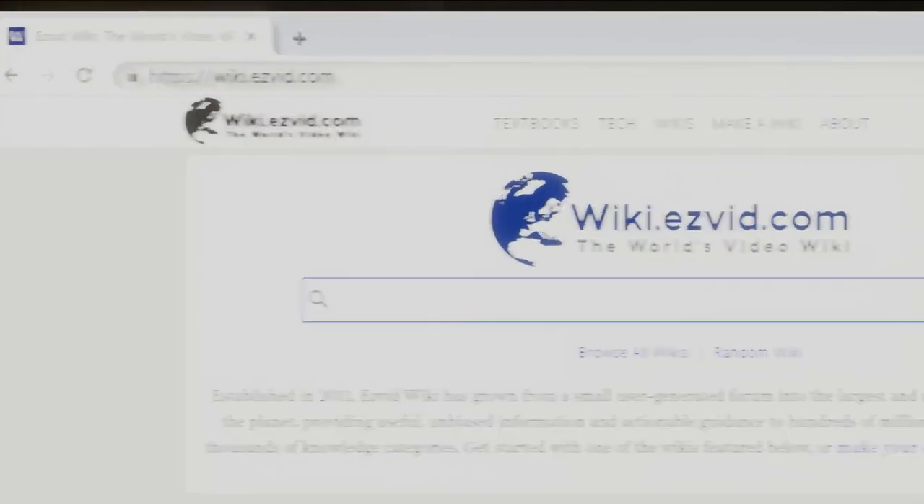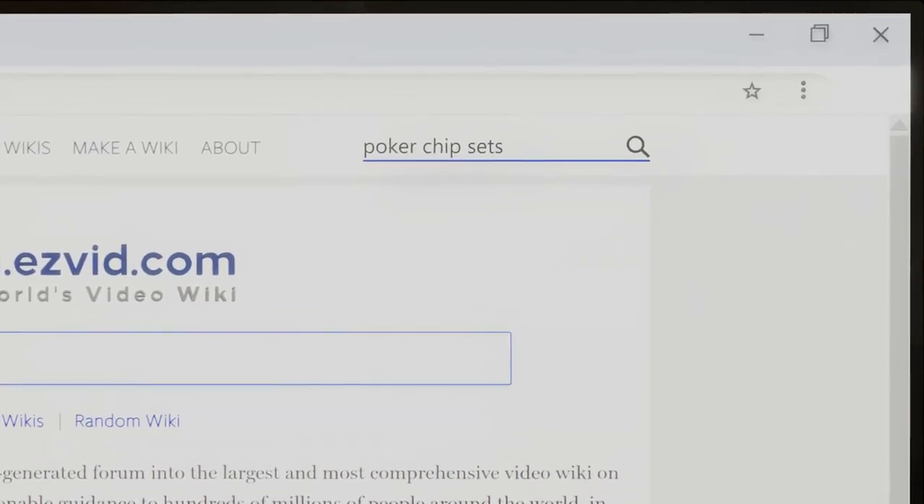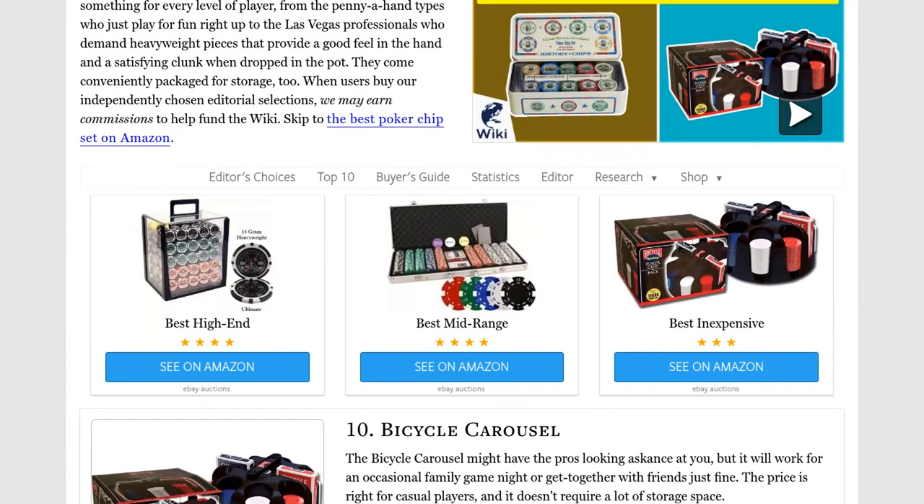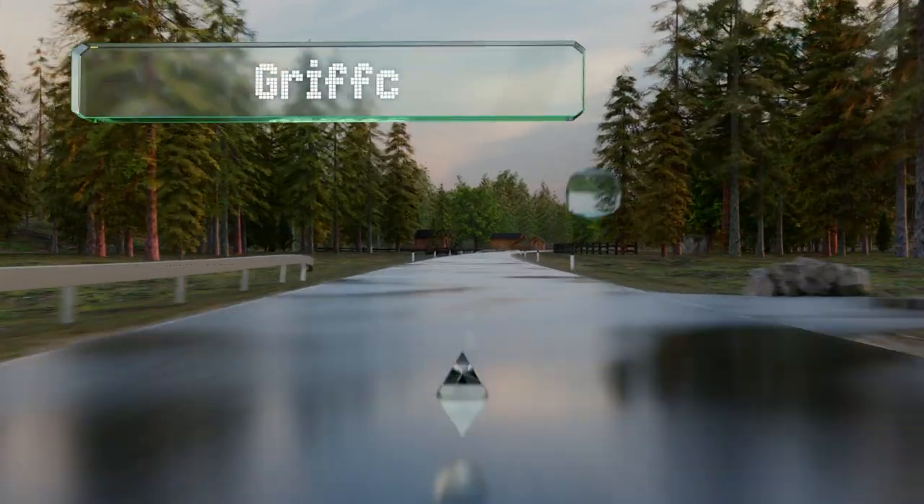Our newest choices can only be seen at wiki.easyvid.com — go there now and search for poker chip sets, or simply click beneath this video.